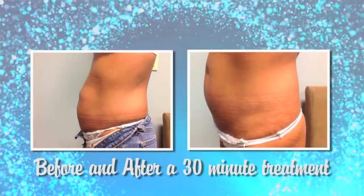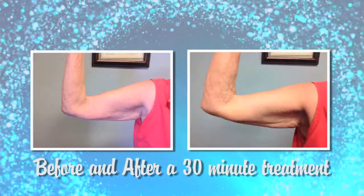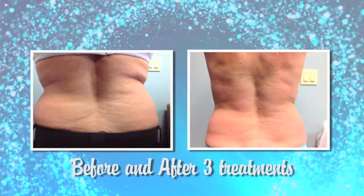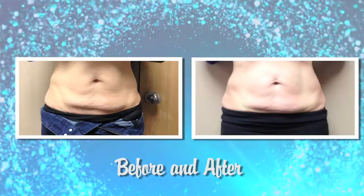This can be used on the stomach, which is most popular, front of the legs, back of the legs, your chest, the back of your arms, jawline, bra fat — any place where you have a stubborn area that you need just a little extra help getting rid of the fat.